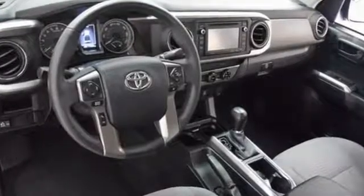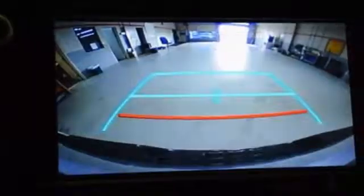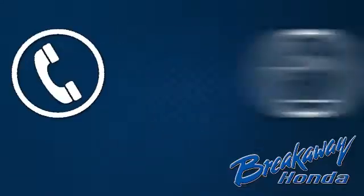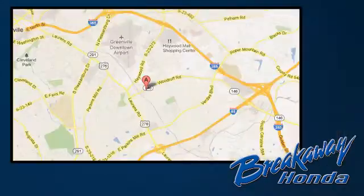Strong and daring, this Tacoma is the perfect fit for you. Take it for a test drive — call, click, or stop in today. We're conveniently located at 330 Woodruff Road in Greenville, South Carolina.